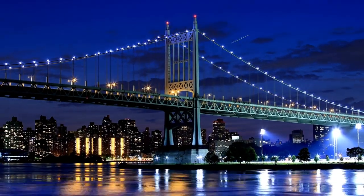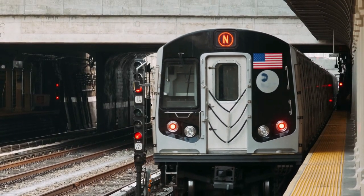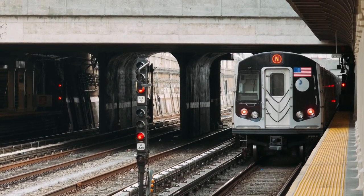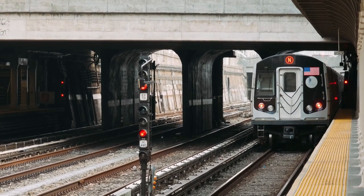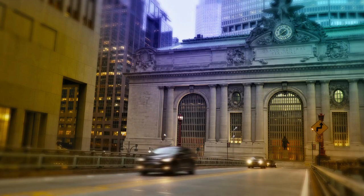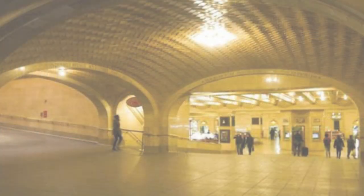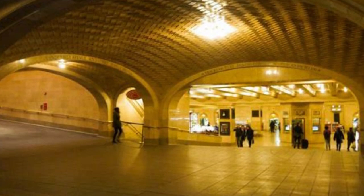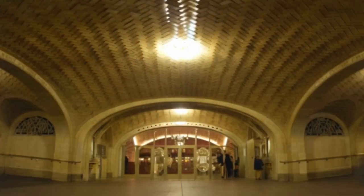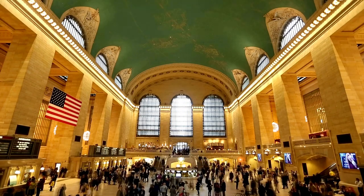We must begin with the heartbeat that pumps the lifeblood of New York City — its subway system. Known worldwide for connecting one of the most densely populated cities, New York's subway and train system is not without its lesser-known stories. Our first hidden gem takes us to Grand Central Terminal, where secrets are revealed in a whisper. The terminal is home to the mesmerizing Whispering Gallery, a must-visit for those who love architectural marvels and intriguing acoustics. A simple whisper can travel across the room.